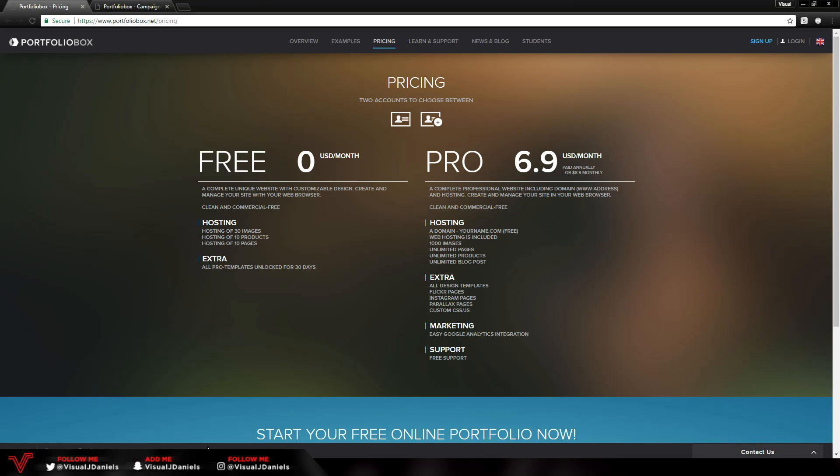With that being said, I'm going to head over to my computer and show you how to make a clean and professional website using Portfolio Box. Right now I'm on the Portfolio Box website looking at the prices. There is a free option and also a pro version. The free option gets you hosting of 30 images, 10 products, and 10 pages. The pro version gives you a free domain, website hosting, a thousand images, unlimited pages, unlimited products, and unlimited blog posts, plus free support, all design templates, and Instagram pages.